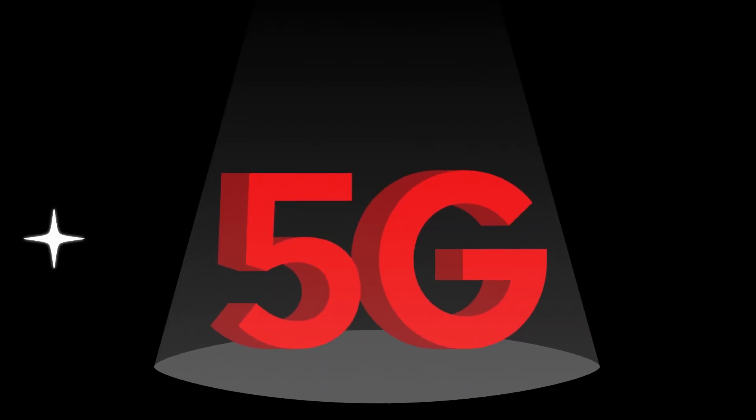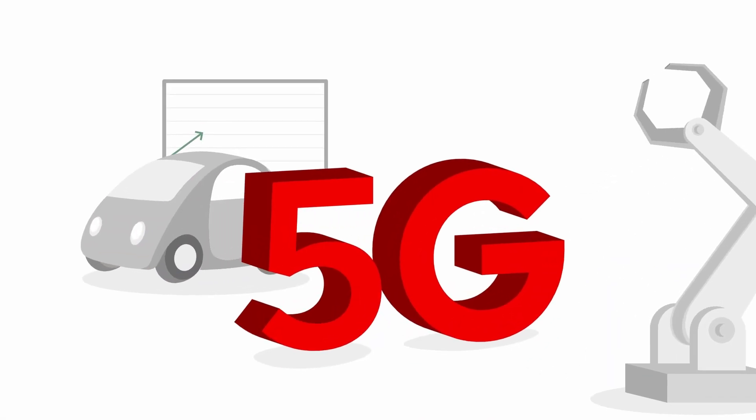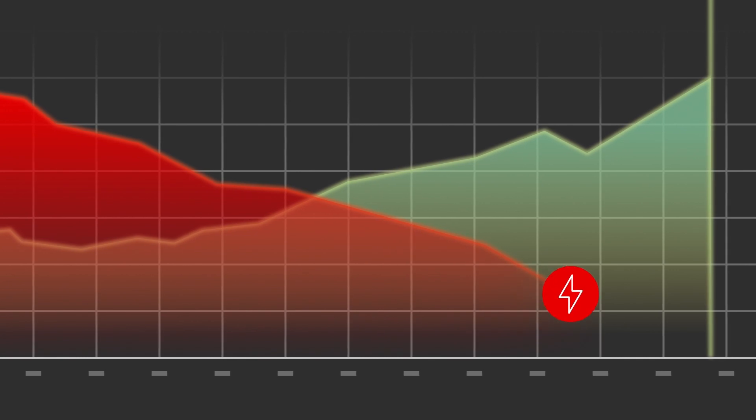5G can unlock use cases — from factory automation, to autonomous guided vehicles, to real-time predictive maintenance. So you need a solution that maximizes the value and minimizes power consumption, even as the network gets bigger.